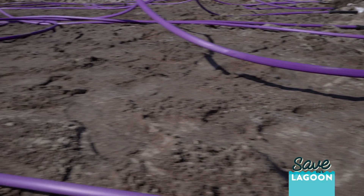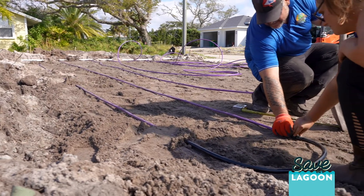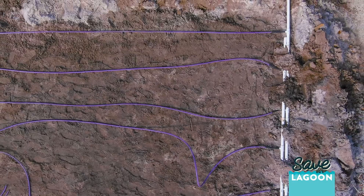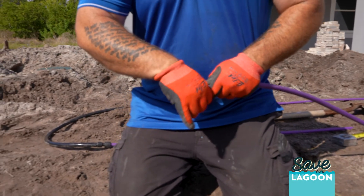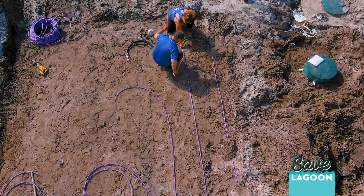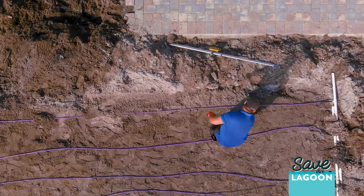Drip line dispersal works a little bit differently than a conventional drain field, where conventional drain fields use gravity flow. The drip system will actually force the water into the soil, and we're relying more upon the root uptake of grasses and vegetation because the infiltration surface has moved closer to the surface of the ground. The way to absorb the waste at this point is through the vegetation that's put on top.